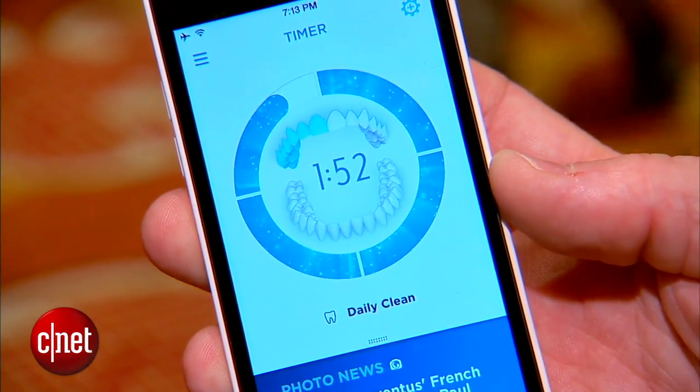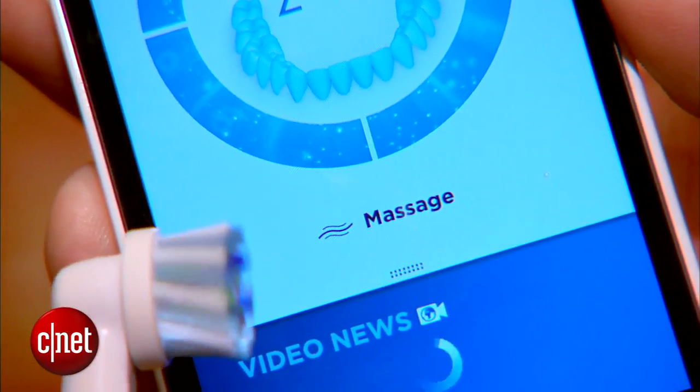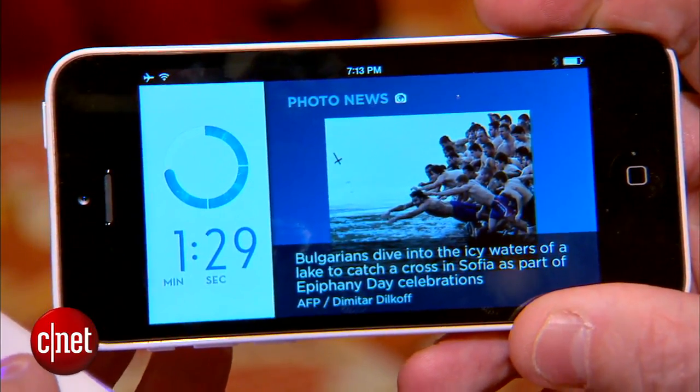It also tells them what mode they're in. For those that need to multitask or be entertained while brushing, you actually get a live news feed while you brush to encourage you to hit those two full minutes.